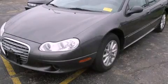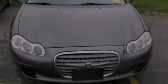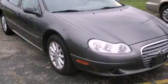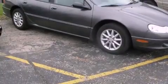This is a 2004 Chrysler Concorde. It features a six-cylinder engine and a four-speed automatic transmission. Features include air conditioning, cruise control, and a rear window defroster.